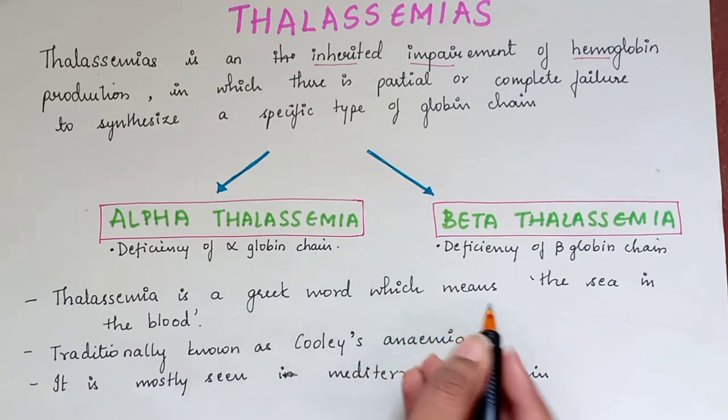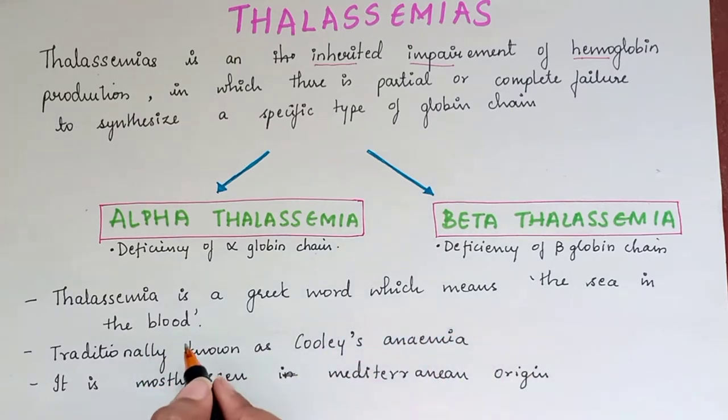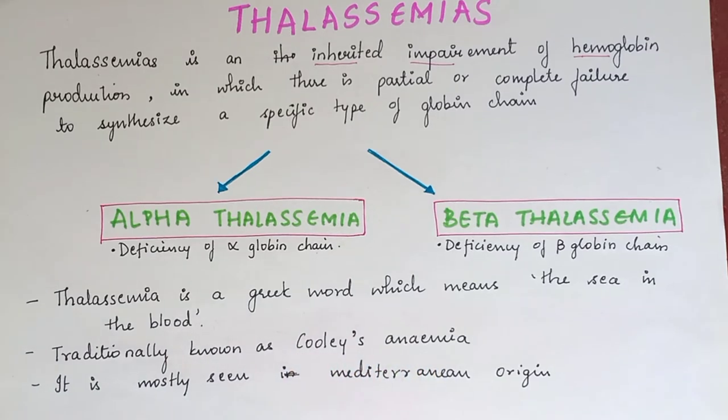Thalassemia is a Greek word which means 'the sea in the blood,' traditionally known as Cooley's anemia. It is of Mediterranean origin.